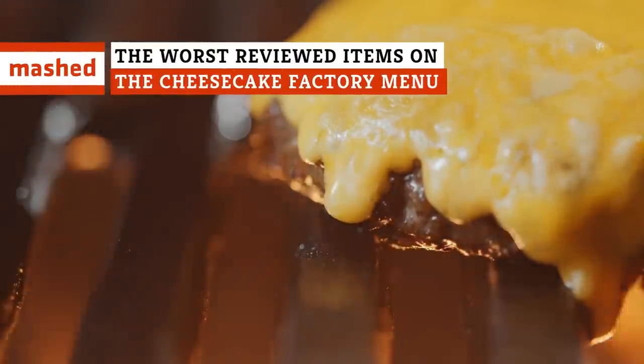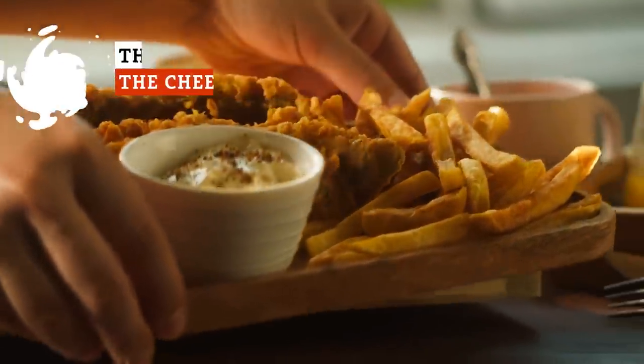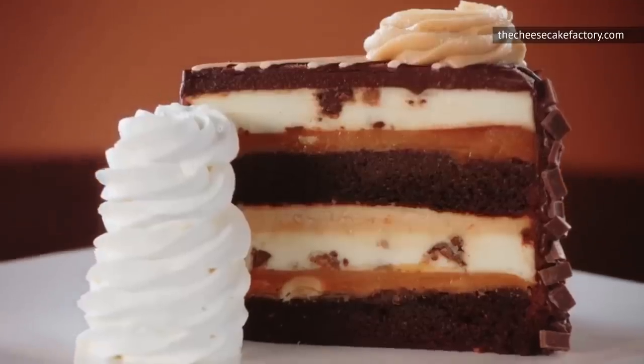Ever sat down at The Cheesecake Factory and gone cross-eyed perusing the copy of War and Peace they call a menu? With so many options, not everything can be a hit, right? Here's a rundown of what not to order at The Cheesecake Factory.